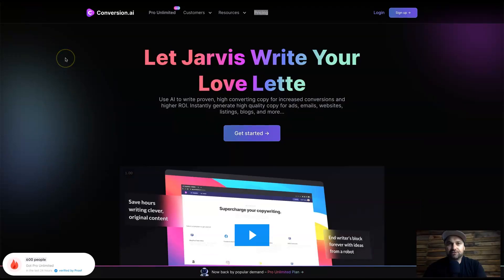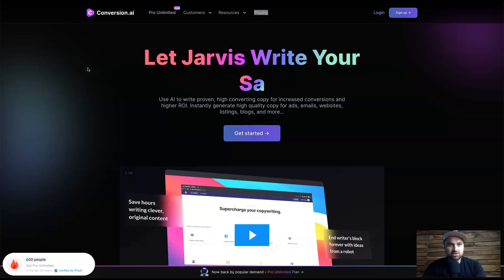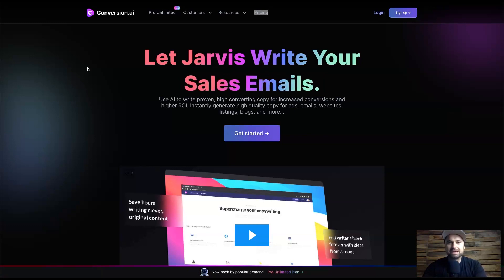You can even go to the extent of writing entire books with this tool, so it is one not to be missed. Now I'm going to jump behind the screen and show you Conversion.ai. We're going to start on the Conversion.ai home page and walk through a few things so you know what to expect, then we'll go deeper into how this tool works. There are two current pricing plans.